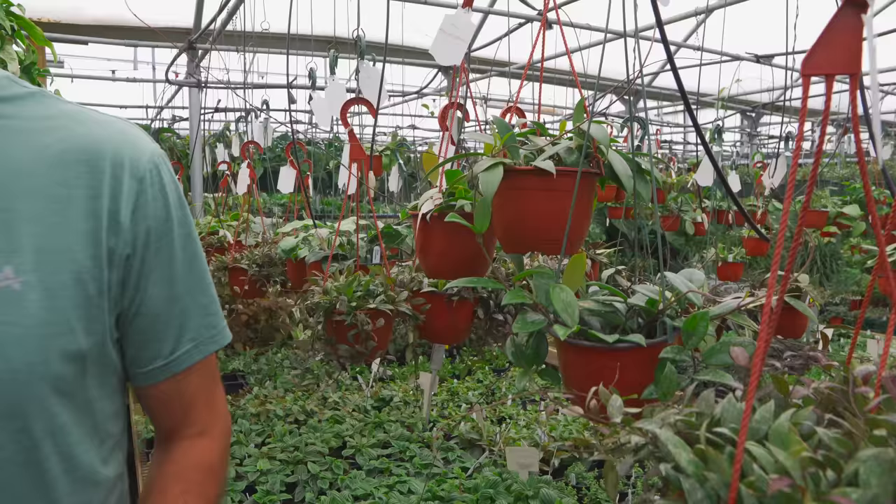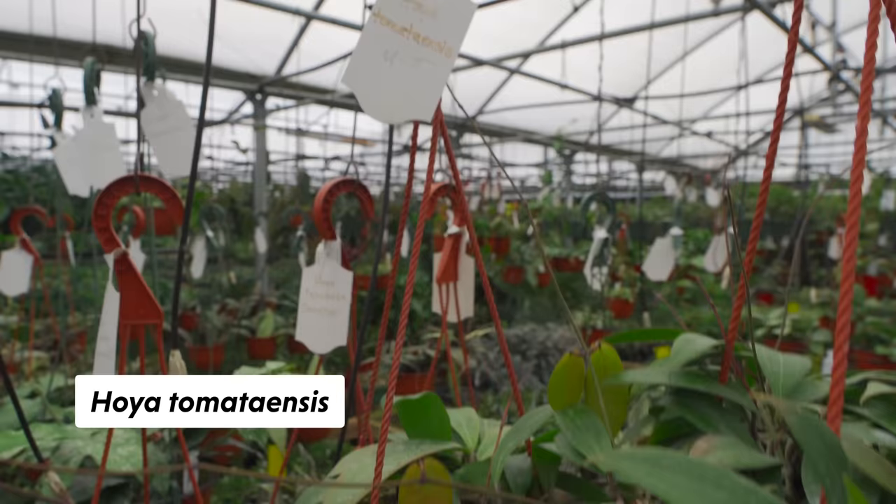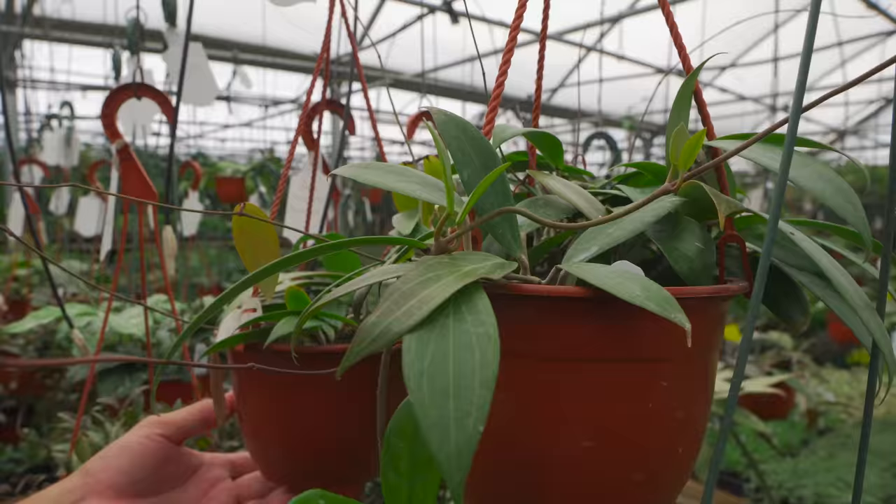This one's got a funny name — Tomataensis. Hoya Tomataensis — it kind of looks like a tomato the way it is. Do you know what color flower it has? I have not seen this one bloom. I wonder if it looks like an orange tomato. That would be nice.